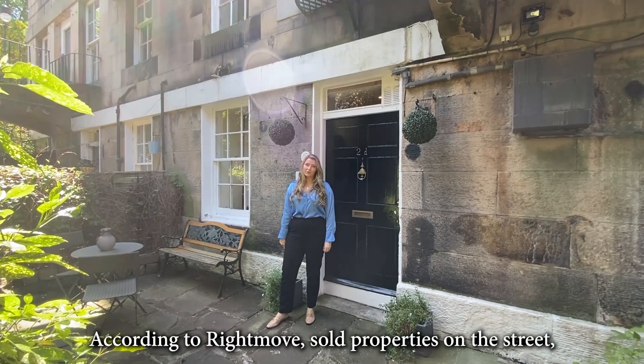According to Rightmove, sold properties on the street had an overall average of around £760,000 over the last year, and those prices were 34% up on the previous year.